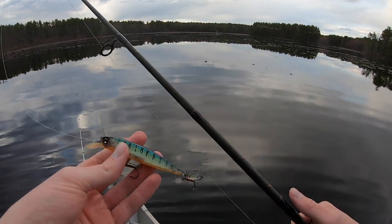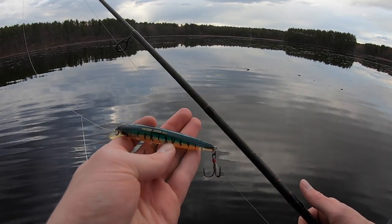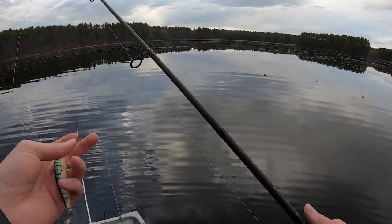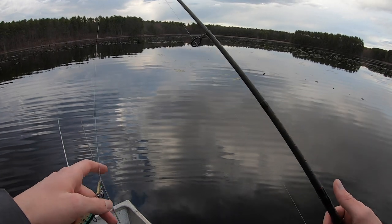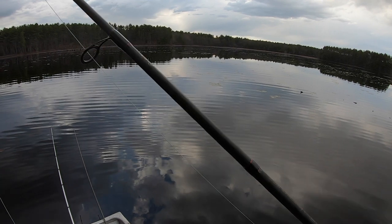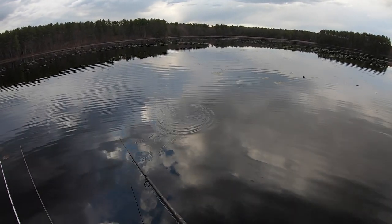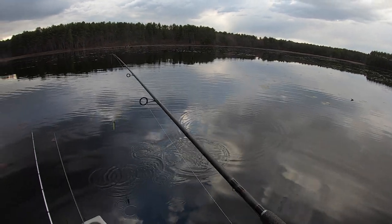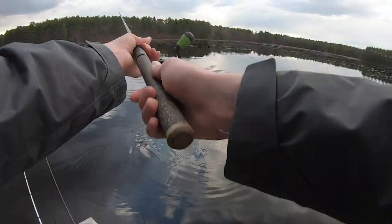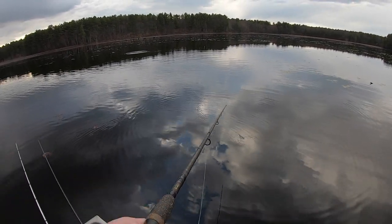Since it's quite shallow here I'm switching up to a shallow diving jerkbait. This is a Yozuri 3DB. These are some of my favorite shallow diving jerkbaits. I can't believe there's already lily pads all over here, but I'm just going to be throwing it around the lily pads. I really like it in murky water because it flashes so much. We're also able to pause it since the water is a little colder.